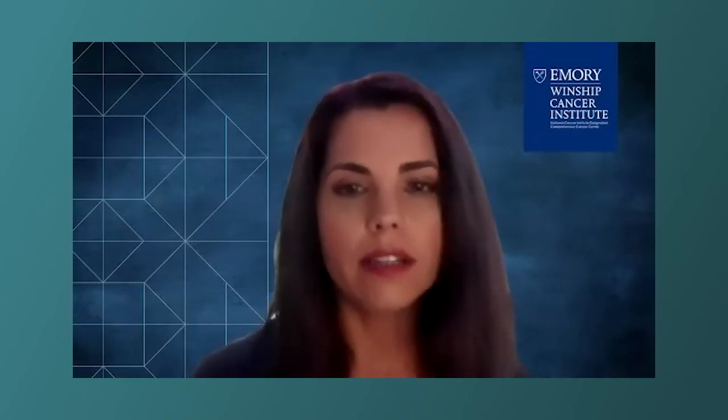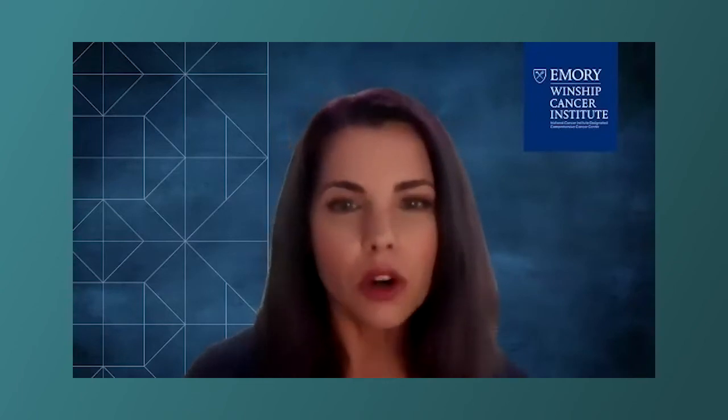CLL can cause issues even in a patient who is not necessarily having symptoms. One of the most common ways is that CLL cells can cause your other normal blood cells to be low in number. The CLL cells, which are often circulating through your bloodstream, can collect or overrun the bone marrow. The bone marrow is the factory that makes all of your blood cells, so when there are too many CLL cells in the bone marrow, they can crowd out the normal blood cells, like red blood cells or platelets.